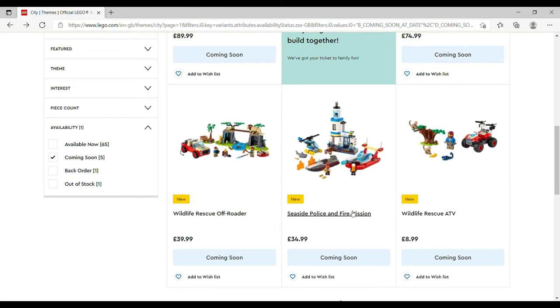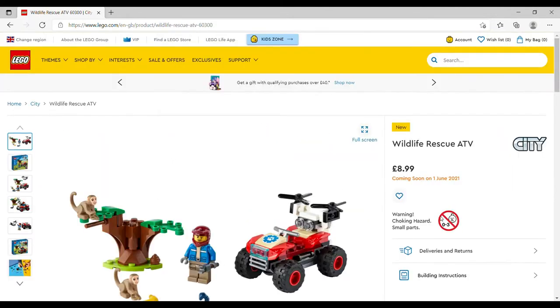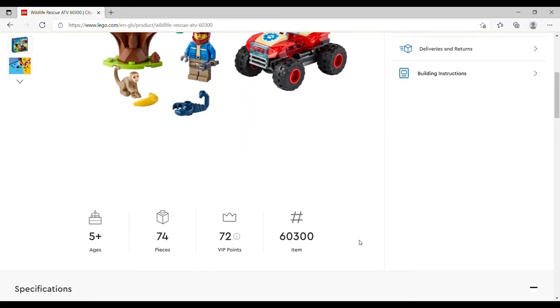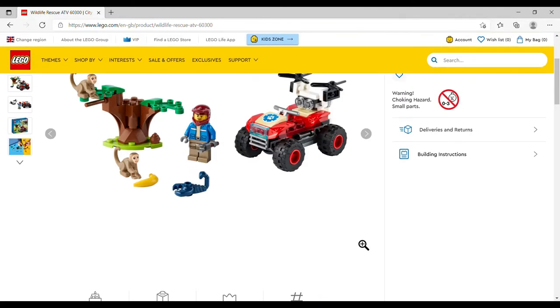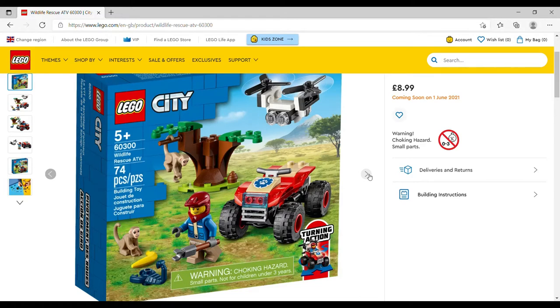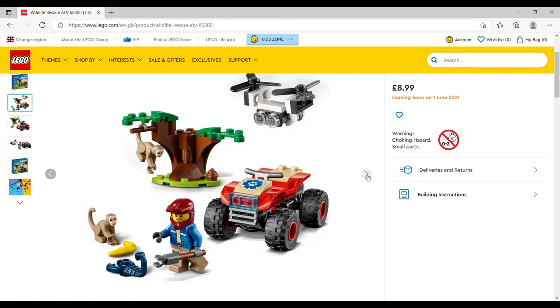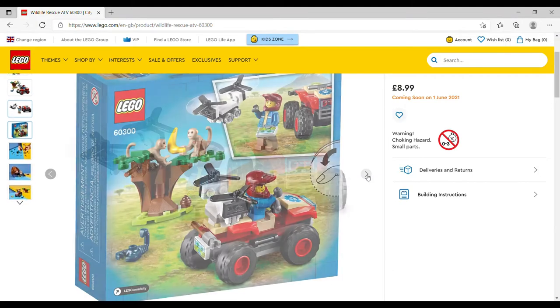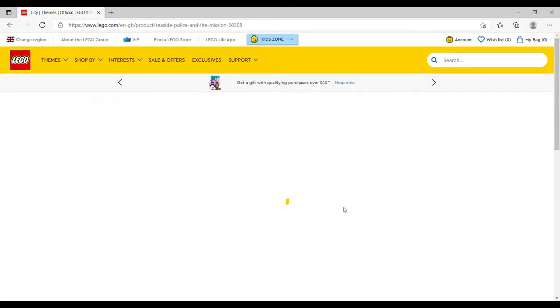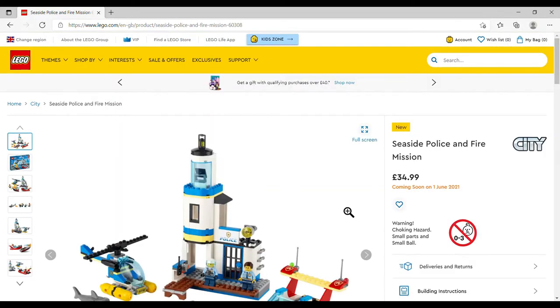The Wildlife Rescue ATV is £8.99, set number 60300, 74 pieces — one of the pocket-money sets. It comes with one minifigure, a scorpion, a couple of monkeys, a banana, the little off-road vehicle which apparently has a turning action, and a cute little drone as well. That's a super cute little set and I could be interested — it's likely to turn up at the supermarket.